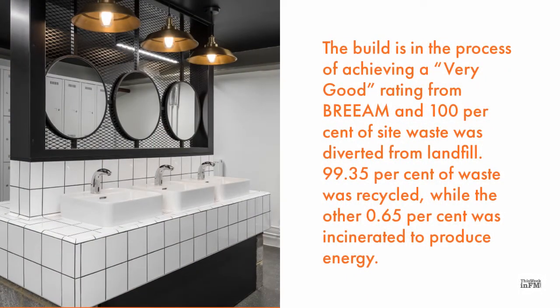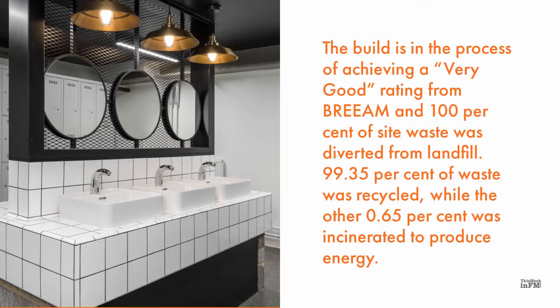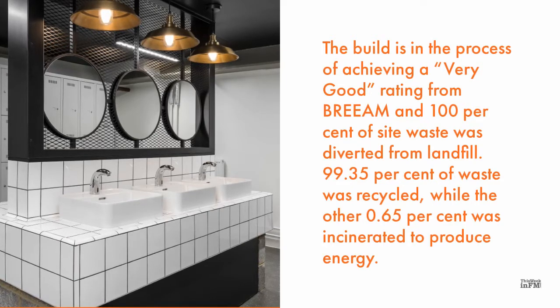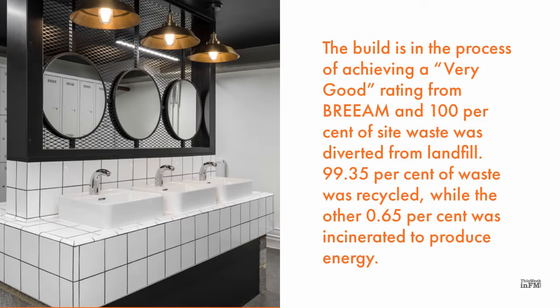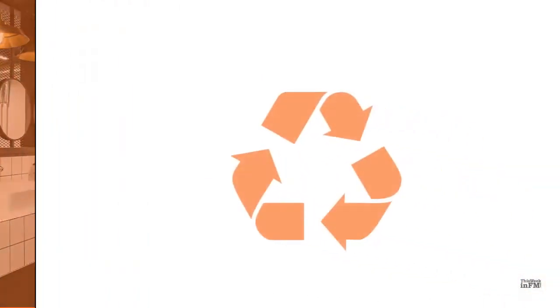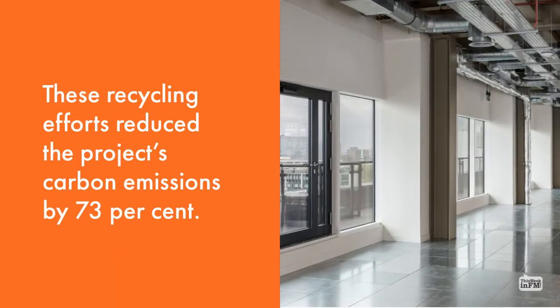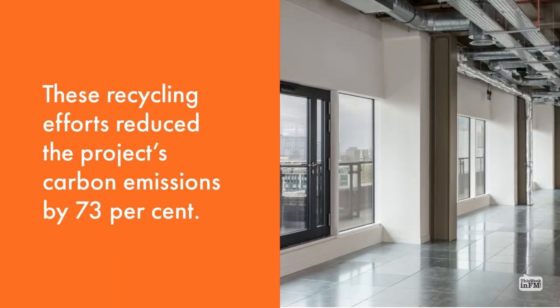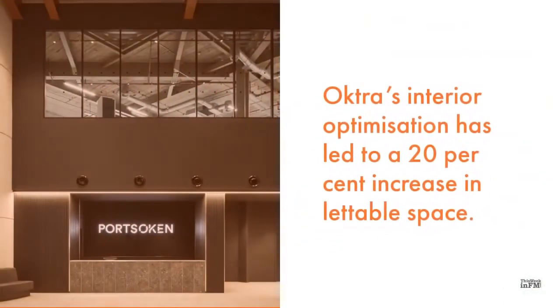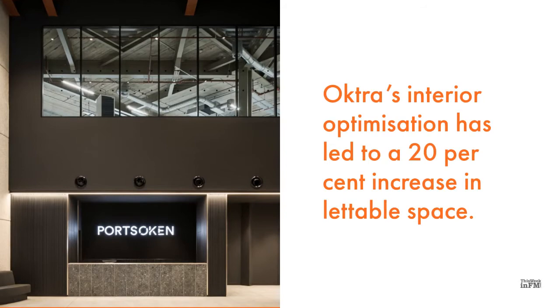The build is in the process of achieving a 'Very Good' rating from BREEAM, and 100% of site waste was diverted from landfill. 99.35% of waste was recycled while the other 0.65% was incinerated to produce energy. These recycling efforts reduced the project's carbon emissions by 73%. Octra's interior optimization has led to a 20% increase in lettable space.